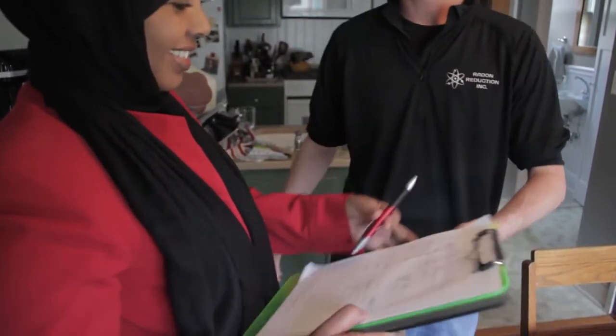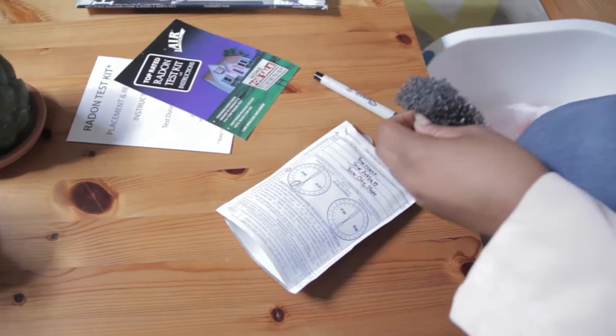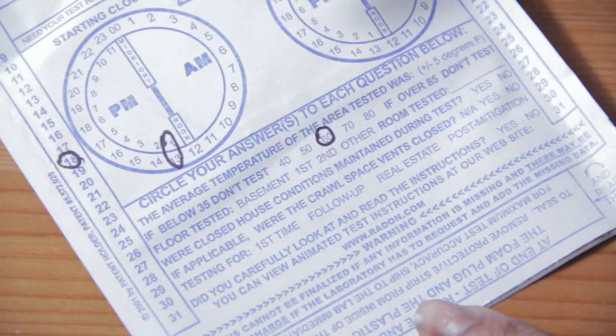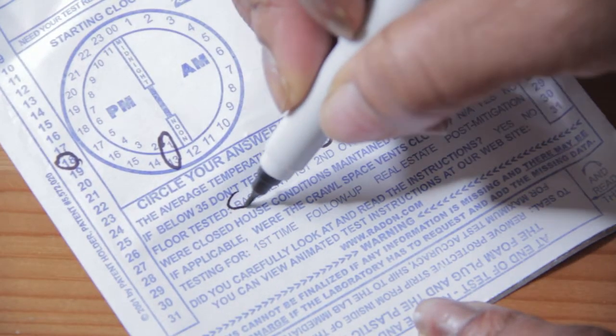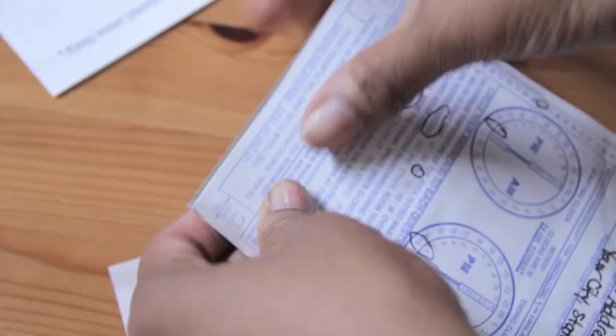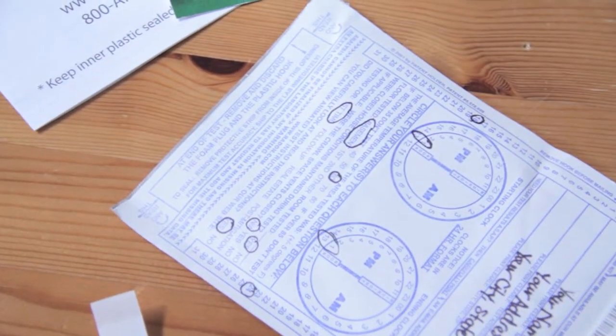You can also hire a radon expert to test a home. This is recommended when you're buying a home. As soon as the test is done, answer all the questions in the kit. Then carefully pack it up and mail it to the laboratory for analysis as soon as possible. They will send you the results in a few weeks.